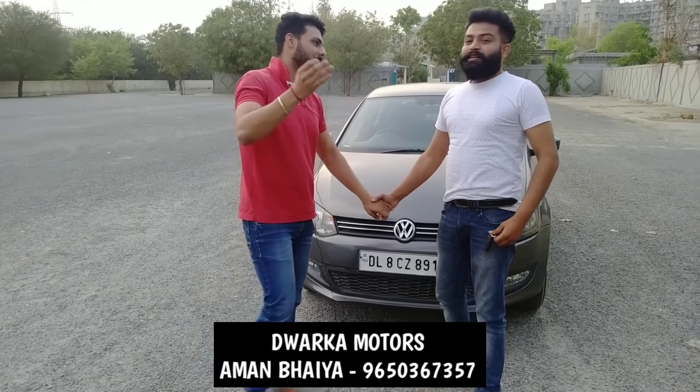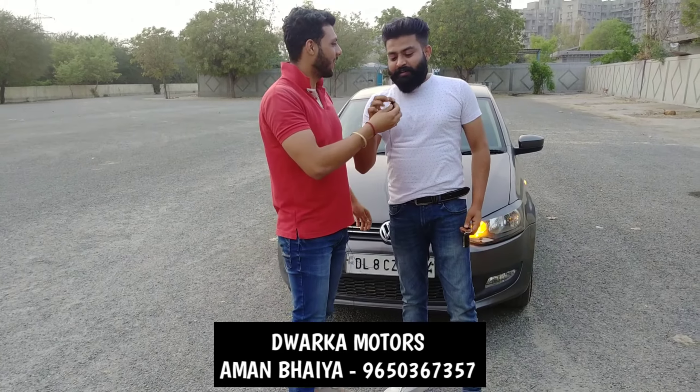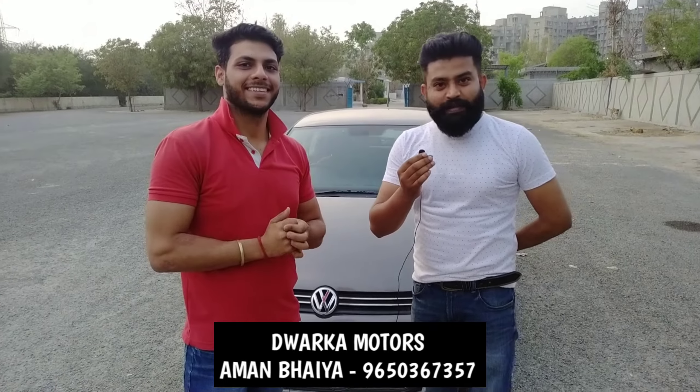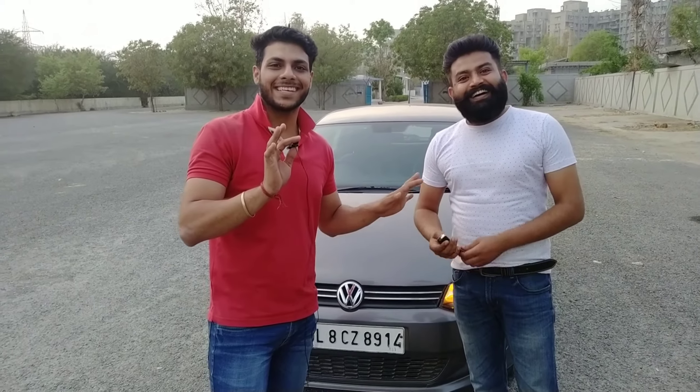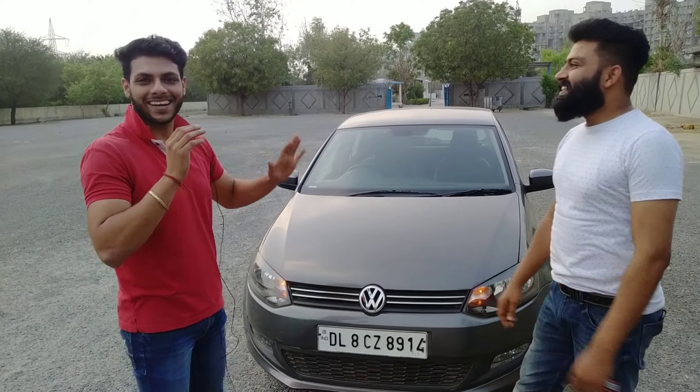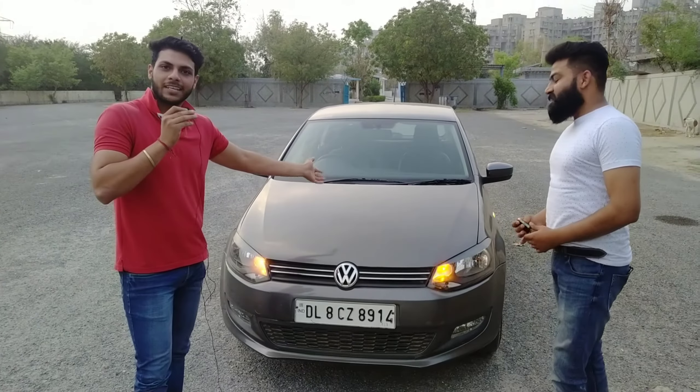Please introduce yourself — tell me your name, since you are new to our channel. My name is Honey, from Dwarka Motors and Finance. This is our first video featuring them, and today we are going to share all the details about these cars.